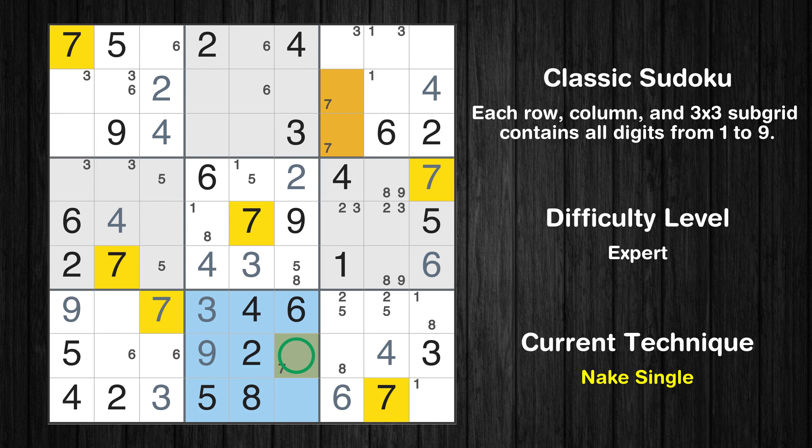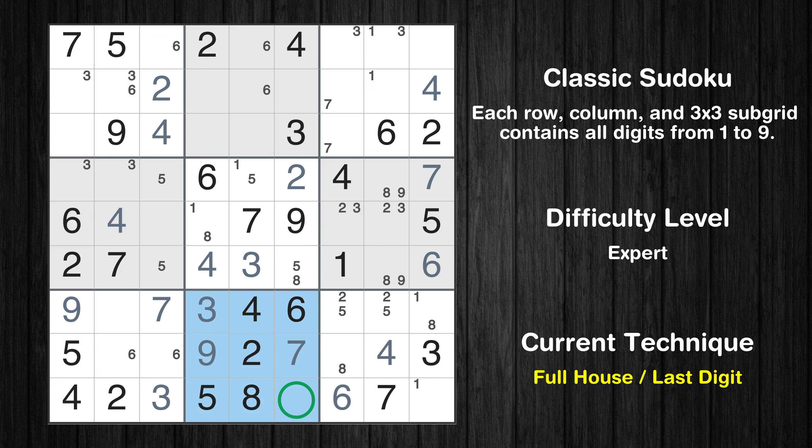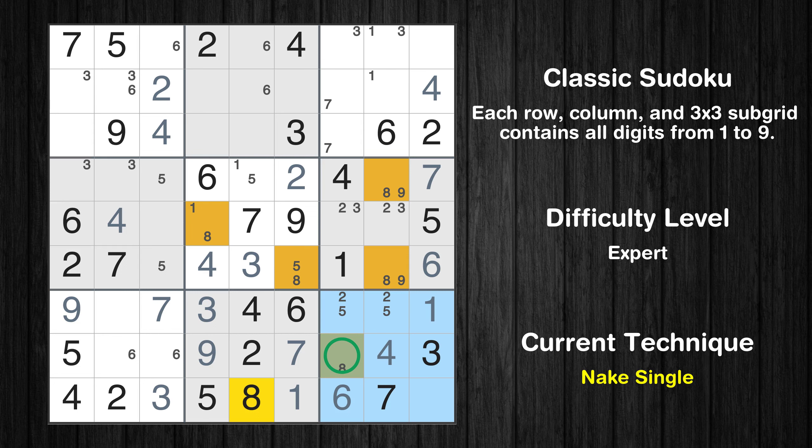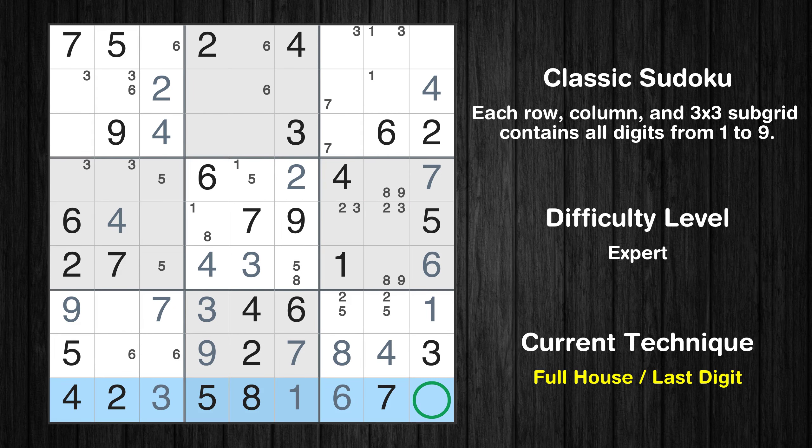Only one position left in the eighth box where value 7 can be placed. Only one value is missing in the eighth box. Only one position left in the ninth box where value 1 can be placed. Only one position left in the ninth box where value 8 can be placed. Only 9 is missing in the 9th row. Only 8 is missing in the 9th column.